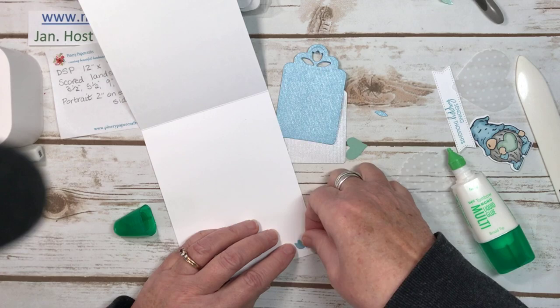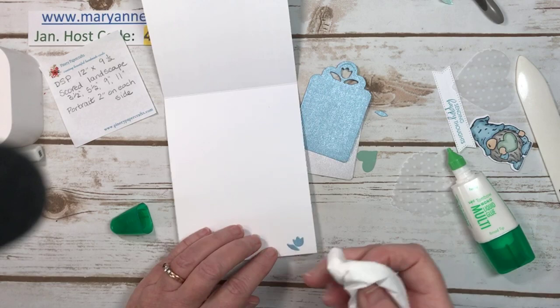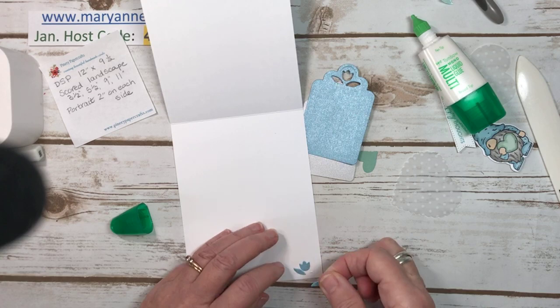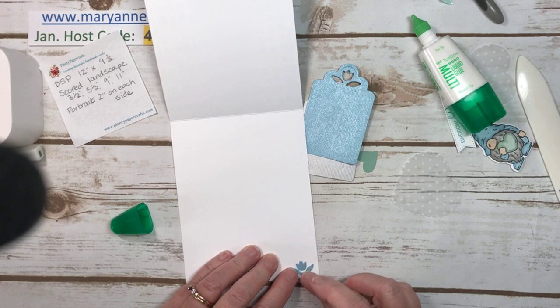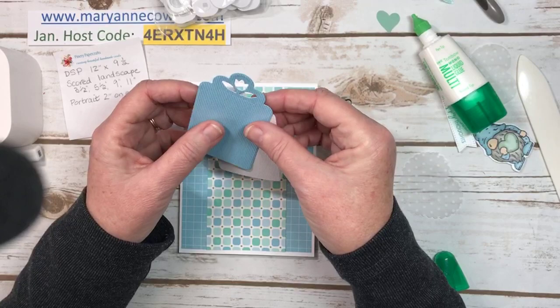One thing about putting a lot of glue on the inside of your card is you might glue your card together. I was doing a class at a retirement home yesterday trying to make sure people weren't using too much glue so that their cards didn't get stuck together. So that's just a way to use up that little piece.